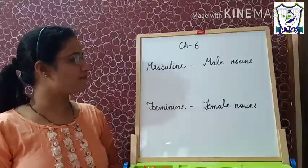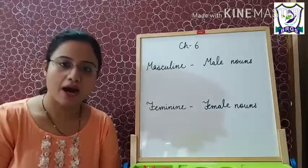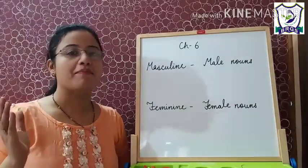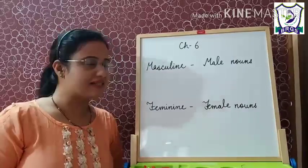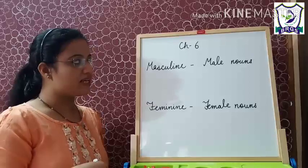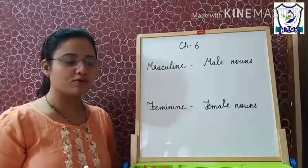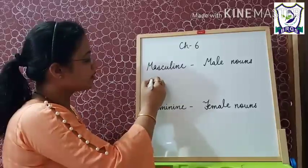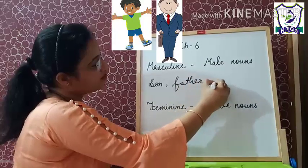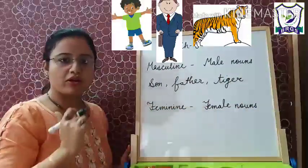So students, let us repeat. What are masculine nouns? Nouns that stand for boys, men, or male animals are called nouns of the masculine gender. Male nouns are called masculine nouns, like son, father, tiger. These are masculine nouns.